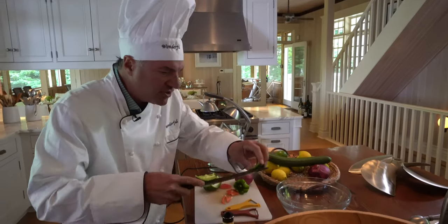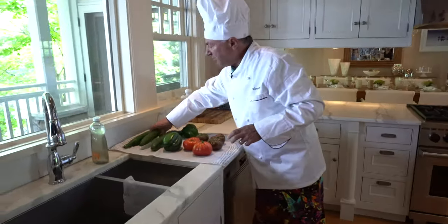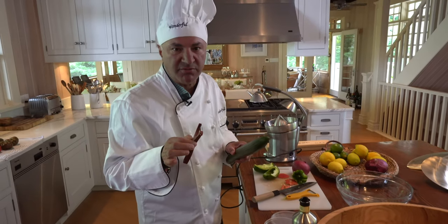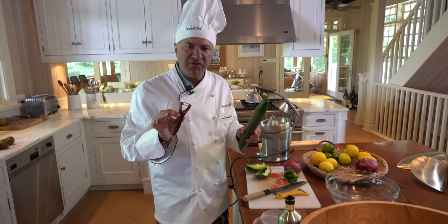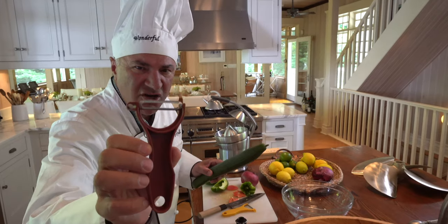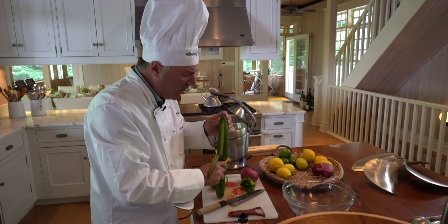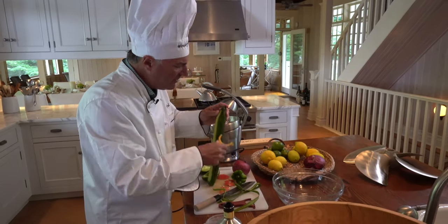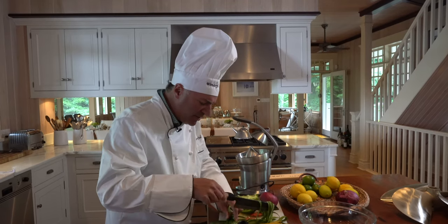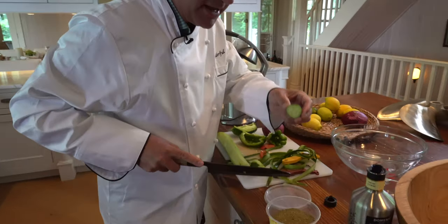Now we're going to go to the cucumber — the core to any Mediterranean salad. There are two different ways to remove the skin; some people cut them with the skin on, which gives a different texture. That's not my preference today. I'm going with a clean cut, removing all the skin in big cuts. Then take the two ends off, remembering that the chunk is the bunk.